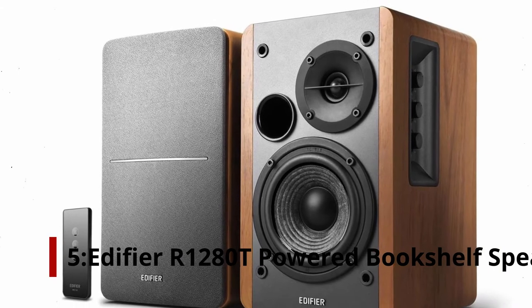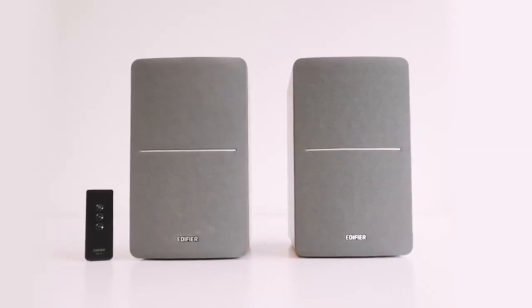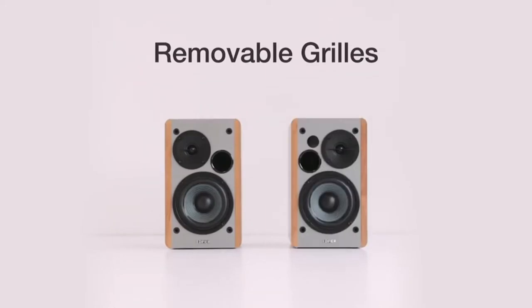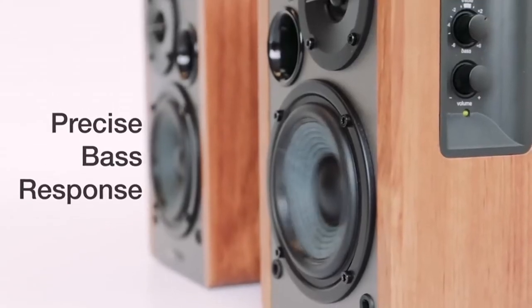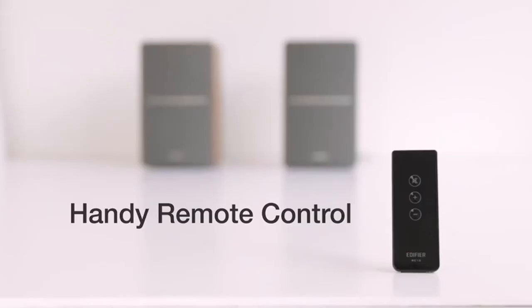Number 5: Edifier R1280T powered bookshelf speakers. They have a classic wood finish that has a retro feel, but the sound quality is very modern. Combining grained walnut brown wood with gray speaker grills fits well in any room, and they come equipped with two RCA inputs and an easy setup, making it an ideal sound system component.